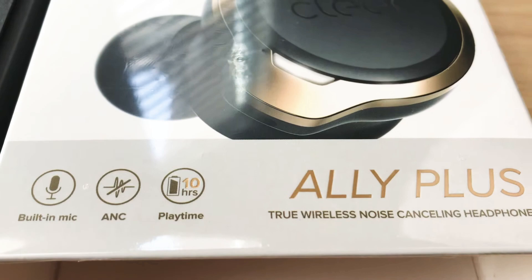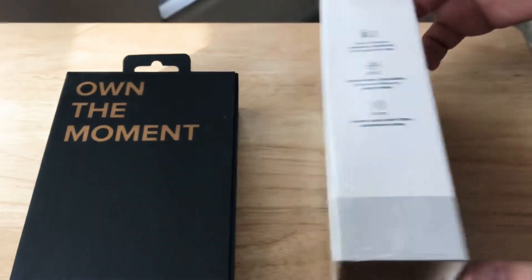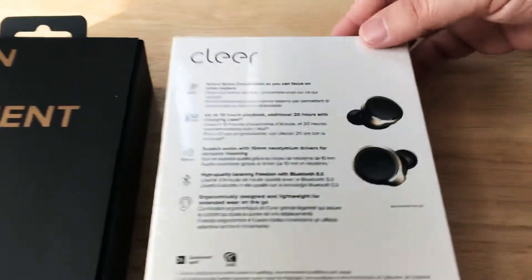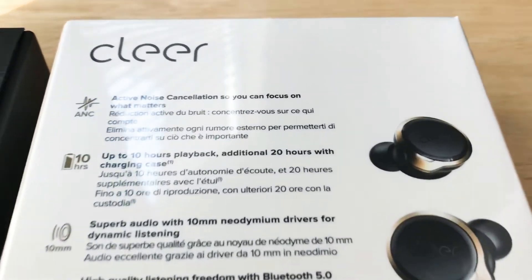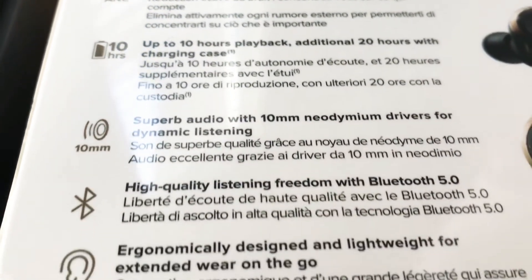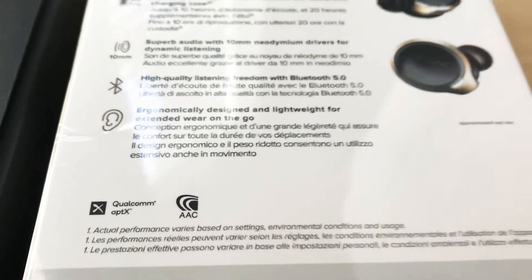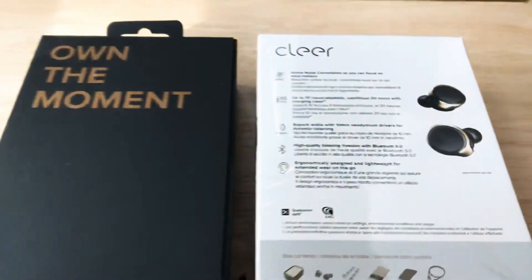It has built-in microphones, active noise cancellation, and a playtime up to 10 hours — that's a super long time for earbuds, and they're not much bigger than normal earbuds. You can pause this video any time; it has Bluetooth right there to read the details. It comes with Qualcomm aptX audio technology.